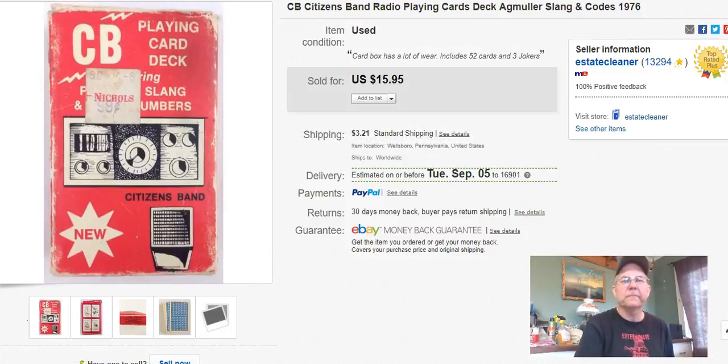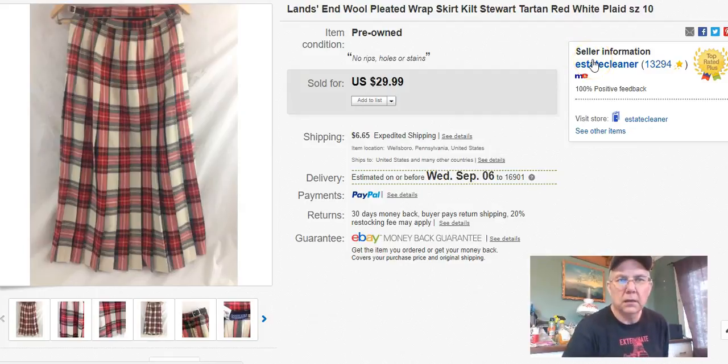This was in one of my haul videos — someone gave me good advice on it but I don't remember what it was. It's a Land's End wool pleated wrap skirt. I paid 35 cents for it, listed it April 1st, sold it August 17th, and got $20 plus shipping. Not bad for 35 cents.